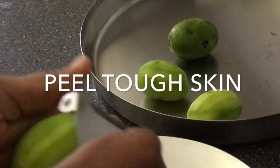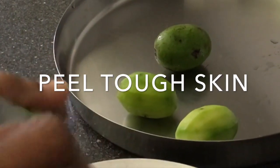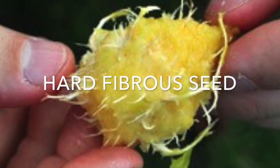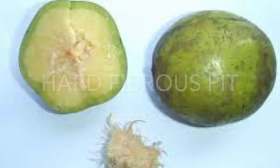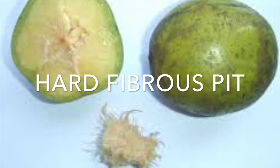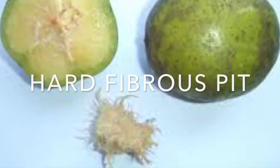When eating this fruit you have to peel the tough outer skin and work around the fibers to get to the good stuff. Some people are turned off by the texture of its fibers — I must admit I was one of those people at first, but the more I ate them the more I fell in love with this flavor.